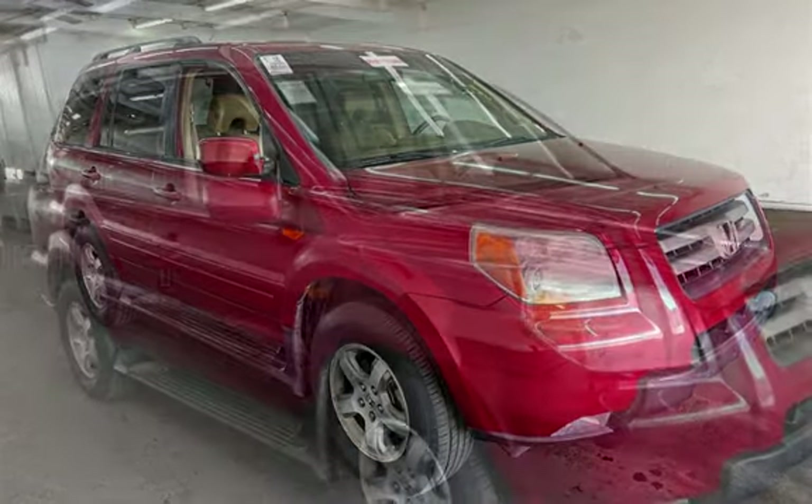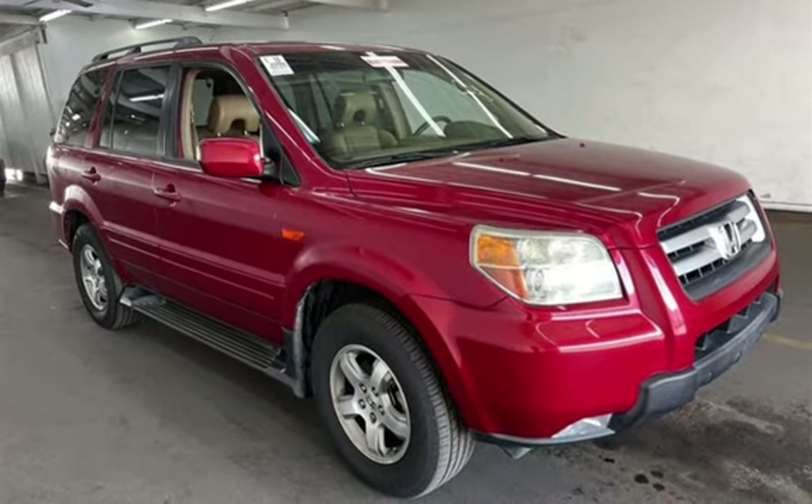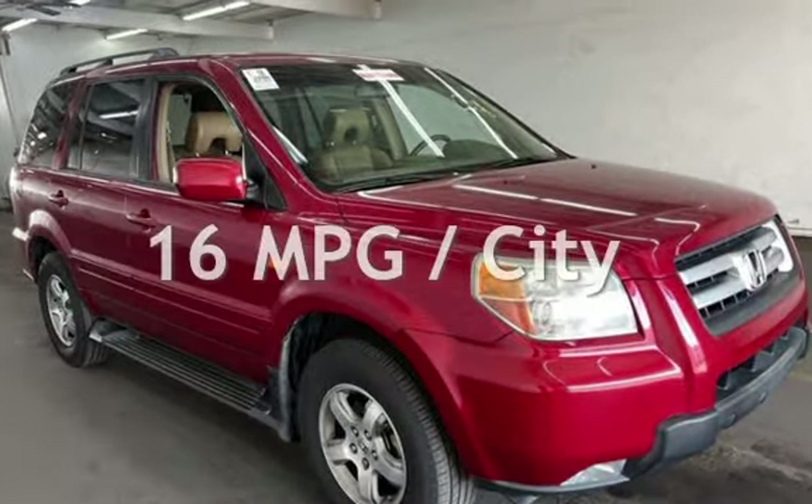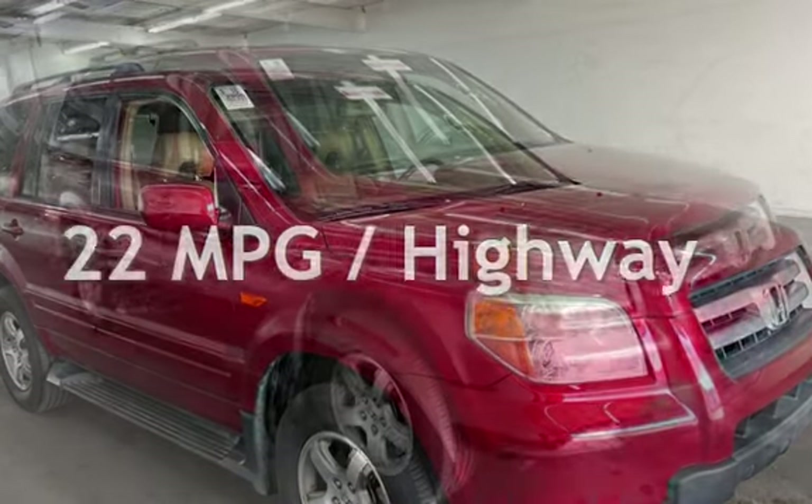This Honda has less than 104,000 miles on the odometer. Estimated fuel economy for this vehicle is 16 miles per gallon in the city, and 22 miles per gallon on the highway.